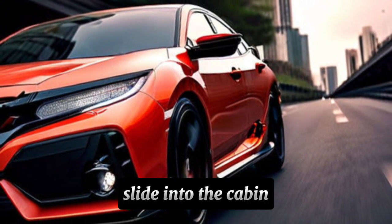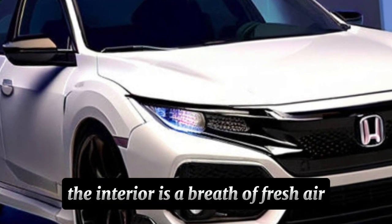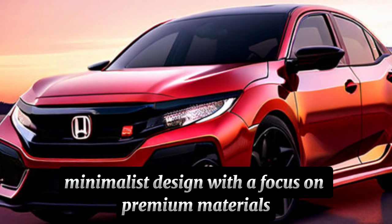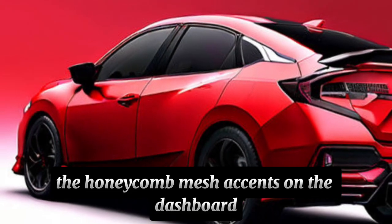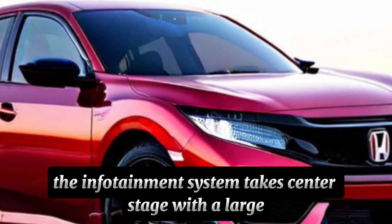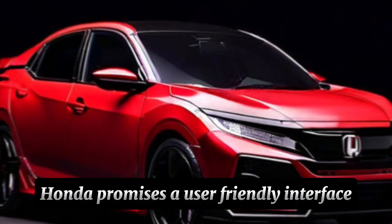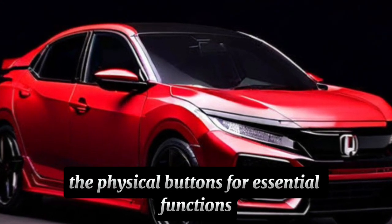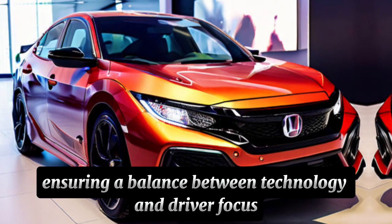Slide into the cabin, and you'll find a complete transformation. The interior is a breath of fresh air — gone are the busy layouts of previous Civics. The 2025 model boasts a clean, minimalist design with a focus on premium materials and user-friendly technology. The honeycomb mesh accents on the dashboard add a touch of modern texture. The infotainment system takes center stage with a large, high-resolution touchscreen. Honda promises a user-friendly interface with intuitive controls and seamless smartphone integration, with physical buttons for essential functions cleverly integrated to balance technology and driver focus.